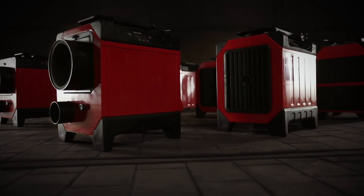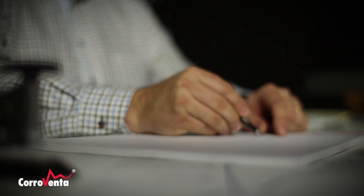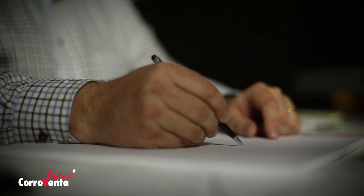Since our foundation in 1985, we have striven to create machines and drying systems that dehumidify as efficiently and as fast as possible. With constantly raised demands and new needs occurring, we do our utmost to stay at the forefront of development.